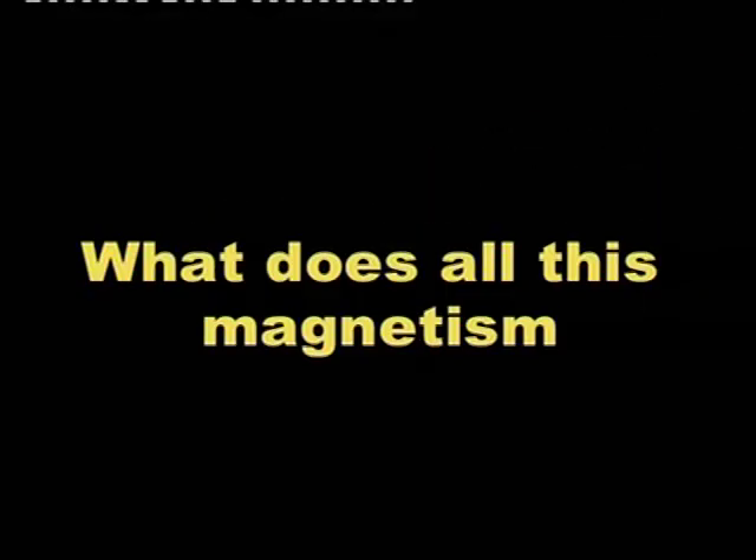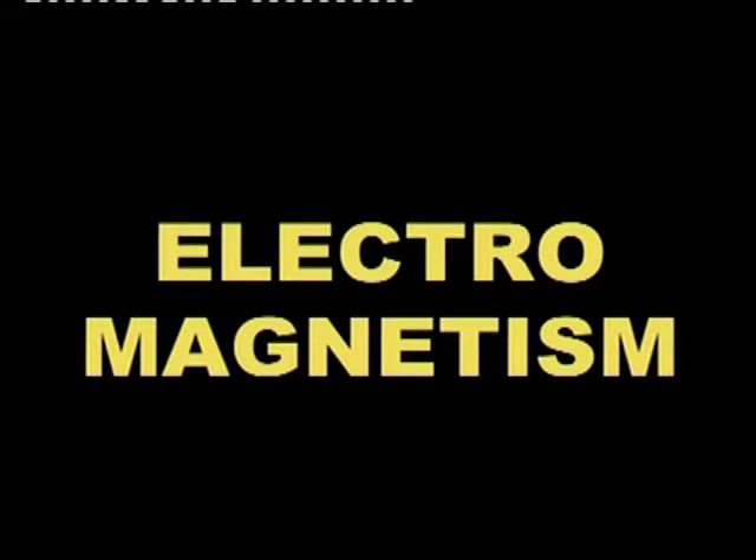What does all this magnetism have to do with electricity? Everything. Those two forces absolutely depend on each other. We are now talking about electromagnetism. Whenever an electric current goes through a conductor, magnetism forms around the conductor.